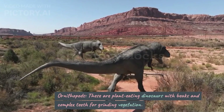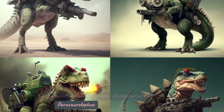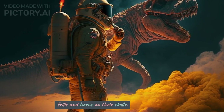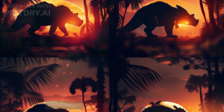Ornithopods. These are plant-eating dinosaurs with beaks and complex teeth for grinding vegetation. Examples include Iguanodon, Hadrosaurus, and Parasaurolophus. Ceratopsians. These are herbivorous dinosaurs with distinctive frills and horns on their skulls. Examples include Triceratops, Sterakosaurus, and Protoceratops.